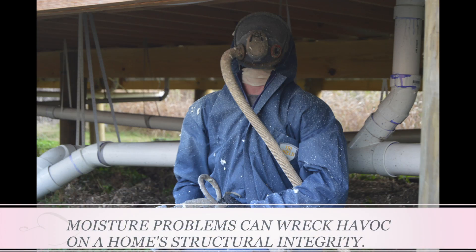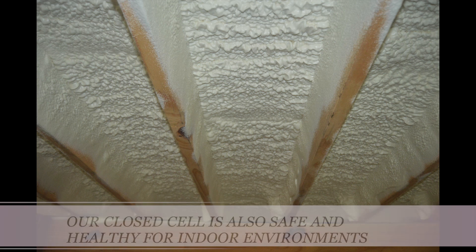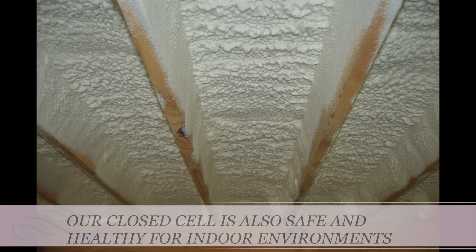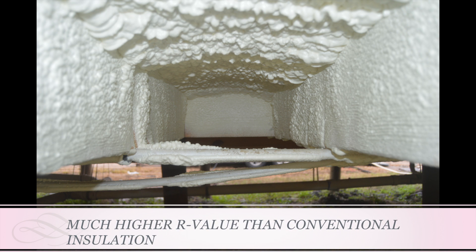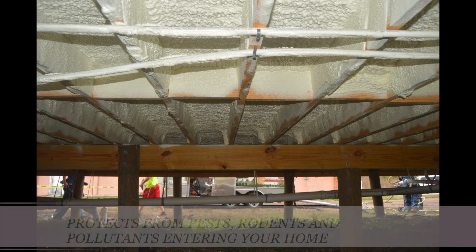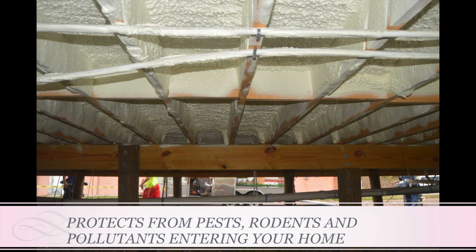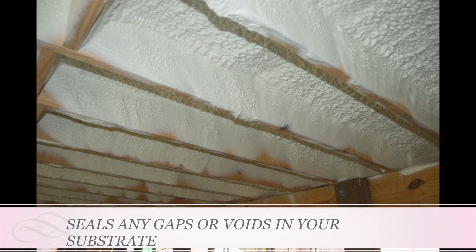Moisture control is very important because moisture can wreak havoc on a home's structural integrity. Our closed cell is also safe and healthy for indoor environments. Forget about that old fiberglass insulation — this stuff is much more efficient. It protects from pests, rodents, and pollutants entering your home, and the closed cell leaves no chance of any air penetration.